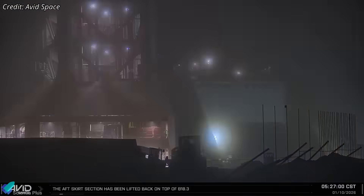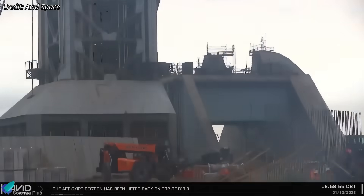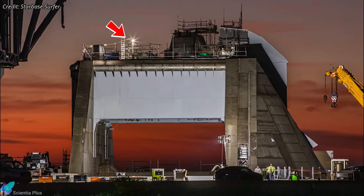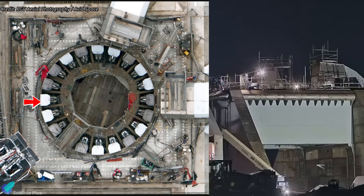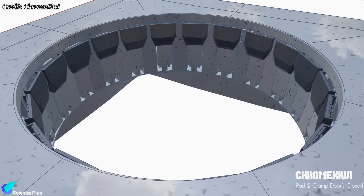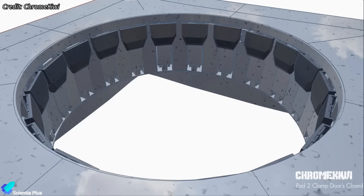At LaunchPad 2, ground system construction continues toward operational readiness. The orbital launch mount is largely complete, and most of the surrounding scaffolding has been removed, with only limited remaining sections near the top for final integration. One of the last major missing hardware items — the protective access doors for the 20 booster hold-down clamp arms — has now been fully installed. These doors close after liftoff to protect clamp mechanisms from exhaust impingement, debris, and extreme thermal exposure.